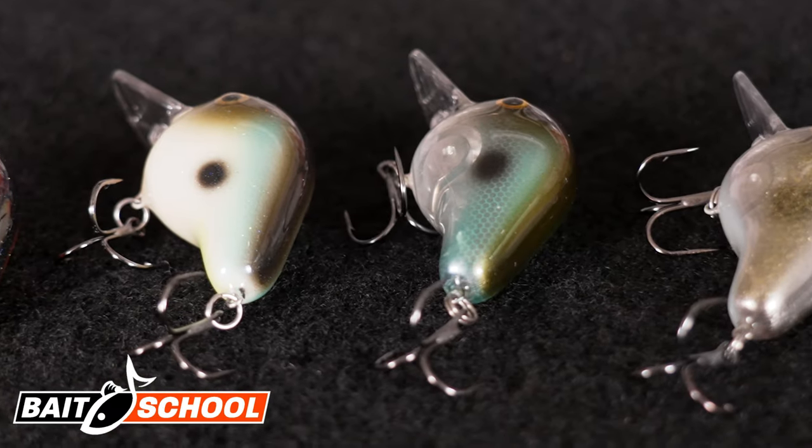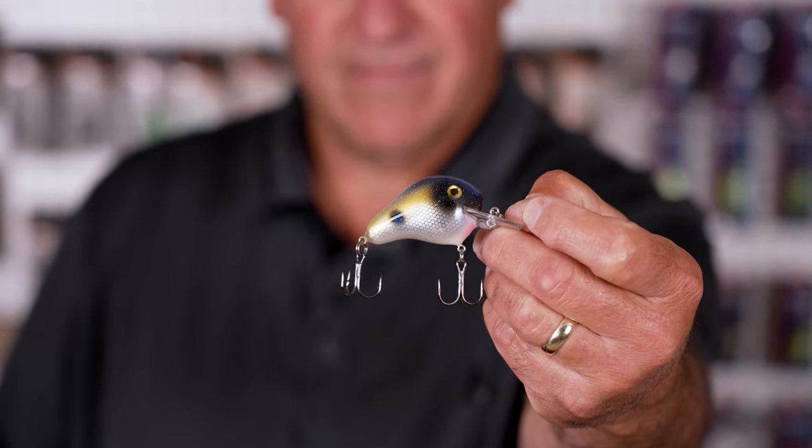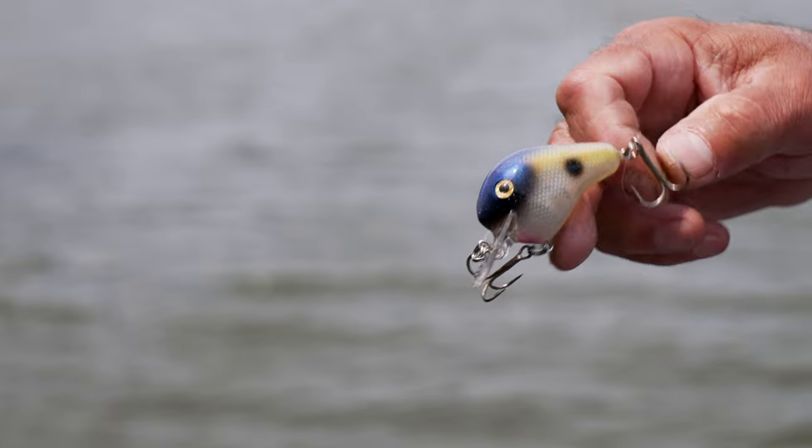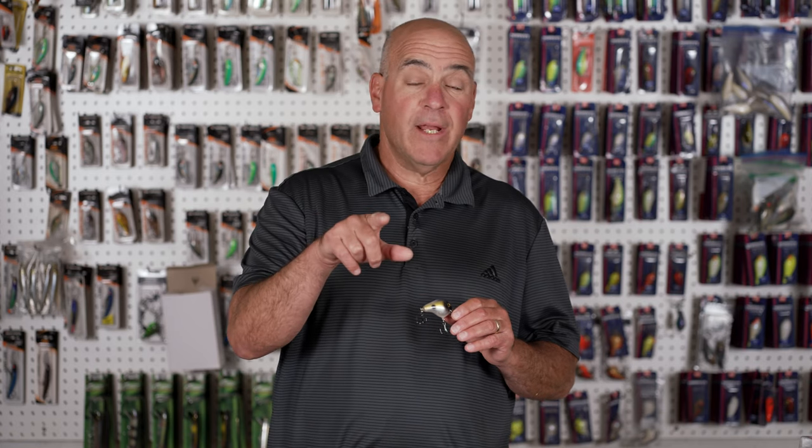The Norman Fat Boy is by far one of my all-time favorite squarebills. This bait dives two to five feet and has an incredibly wide wobble. Check out lurenet.com to see all the new exclusive colors.